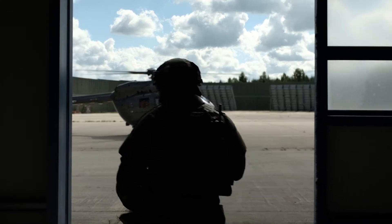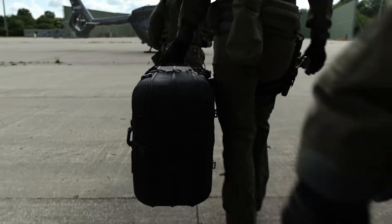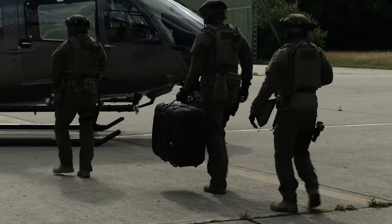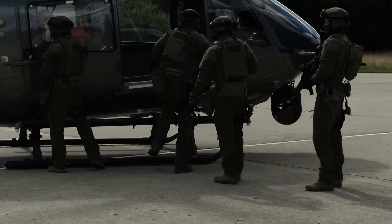A tactical strike team departs for a mission using an Airbus H-145M helicopter. To gain a tactical advantage, a Quantum Systems Vector drone is part of the mission. Its compact package fits easily inside the helicopter.